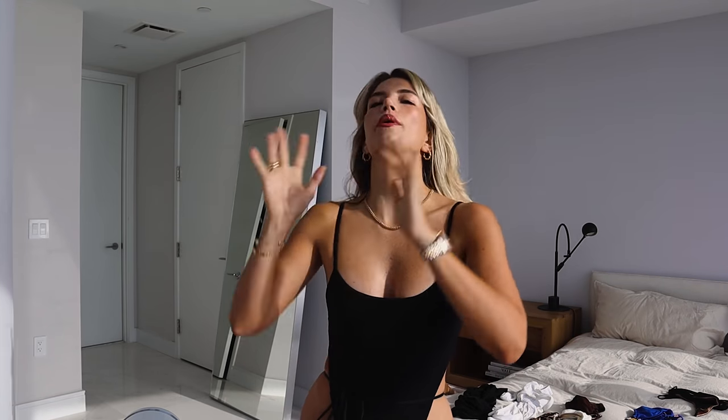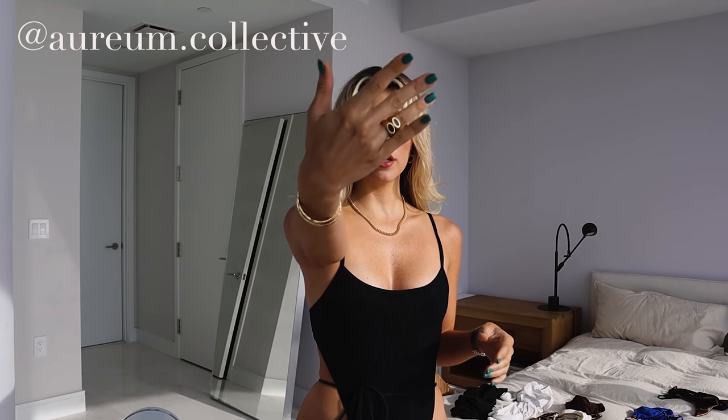Before we start, I need to show you guys my jewelry. I'm wearing this Emma necklace — it's like a baby curb chain. I have my Ophelia rings and cuffs on, and I also have on our new little French rope hoops. I've been wearing these so much because they're just the perfect little dainty size.